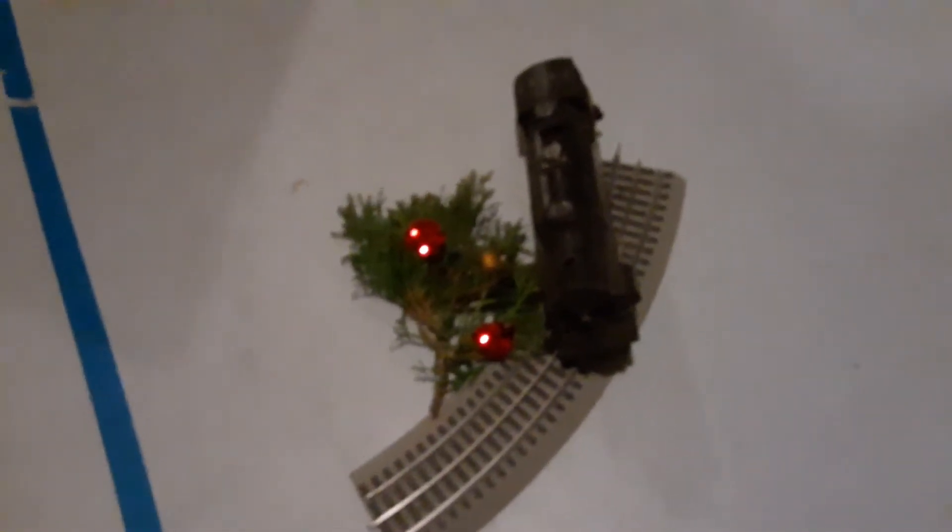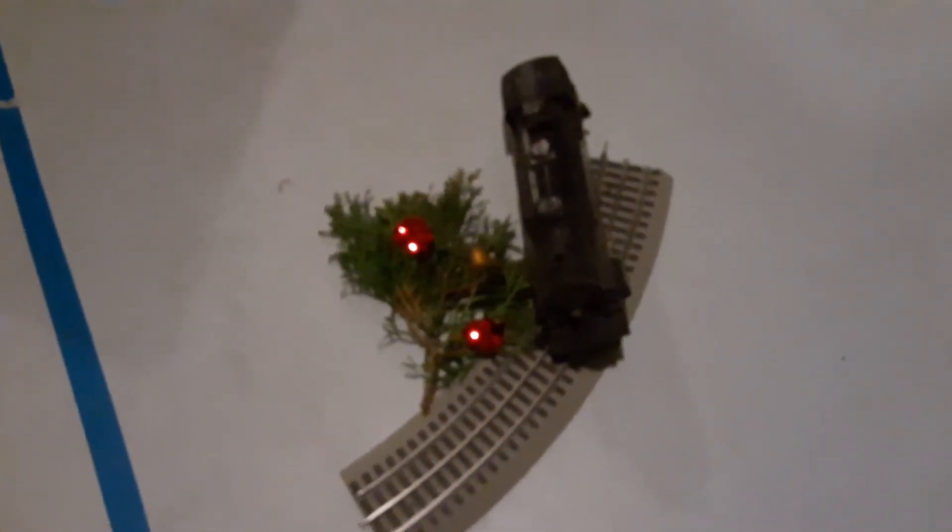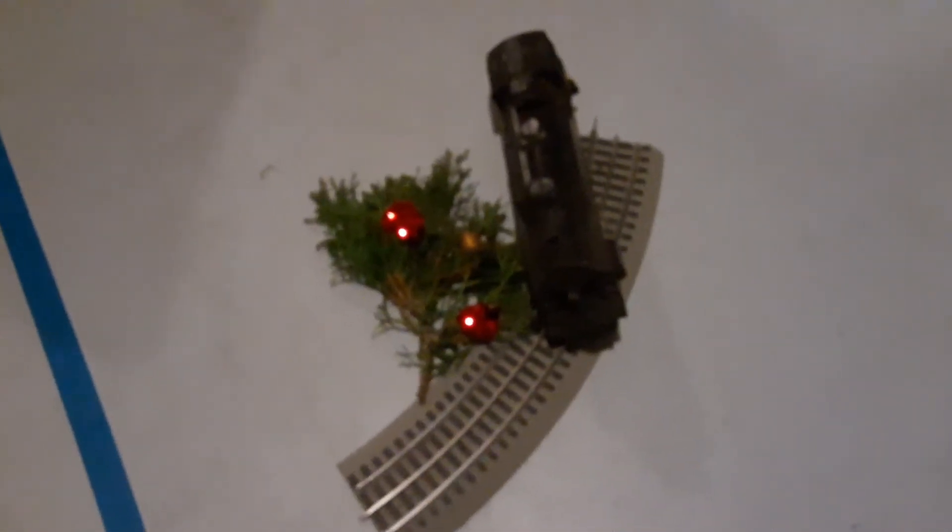Hey guys, David here. In this video I'm going to be showing you my SMT ManLine Christmas Train Layout Contest.